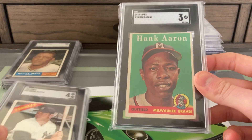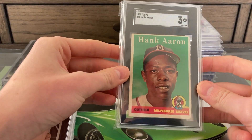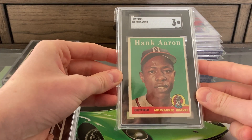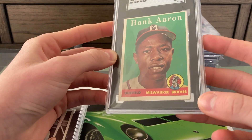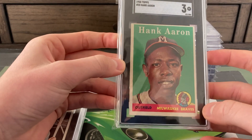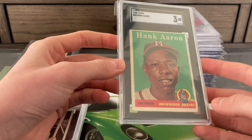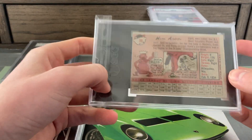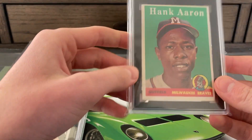We'll start with this 1958 Hank Aaron. The card looks like at least a five at first glance, but it does have a small crease in the bottom right corner which I thought would knock it down to a four. It got a three. The centering isn't great, and the back is pretty bad, but I still thought this was a four — got a three. Oh well.